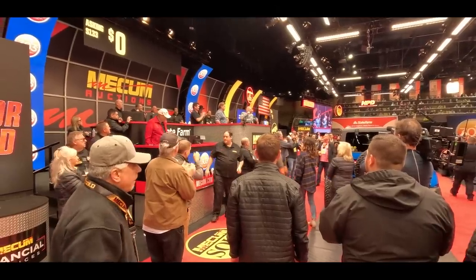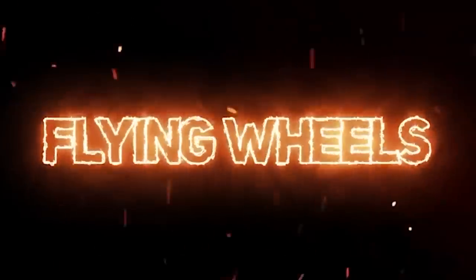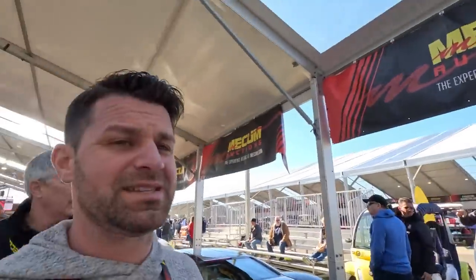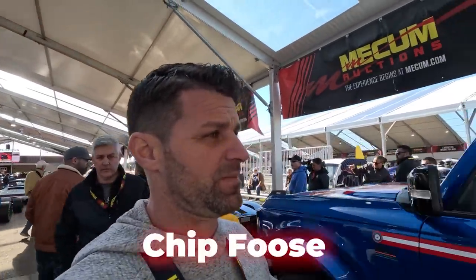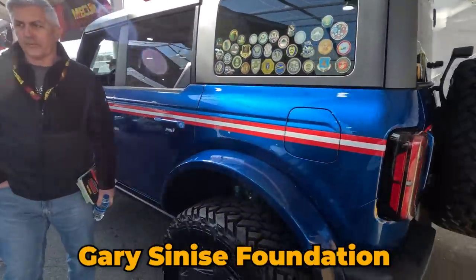Let me introduce the man of the hour, Chip Foose! This right here is actually designed and created by Chip Foose, and it's going through auction with all proceeds going to the Gary Sinise Foundation.